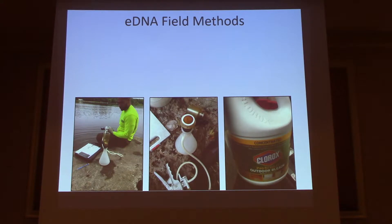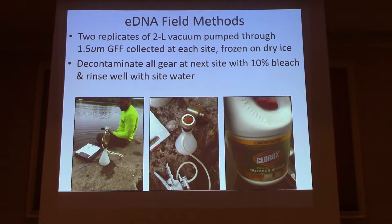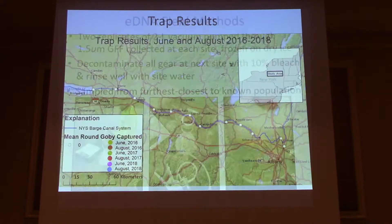For the eDNA field methods, we conduct two field replicates at each site, each composed of two liters that are filtered through a glass fiber filter, and we have a standard decontamination procedure. As an additional failsafe, we're going from downstream to upstream — so even if there's any failure with our decontamination, this provides an additional safeguard. We're skipping the eDNA lab methods here; we're using the Nathan et al. 2015 marker with quantitative PCR.